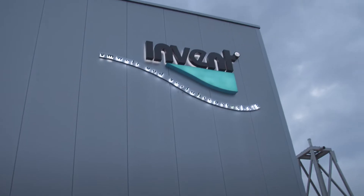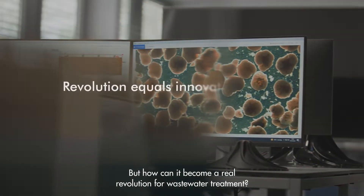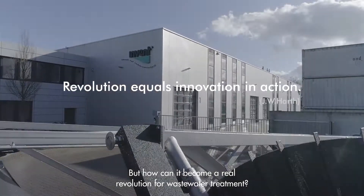Through revolutionary new processes — one of these technologies is granular activated sludge. But how can it become a real revolution for wastewater treatment?